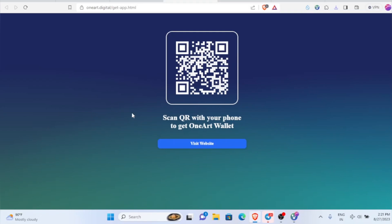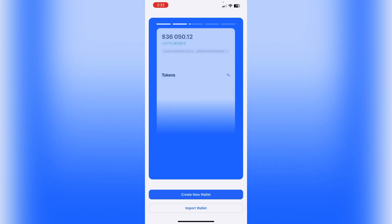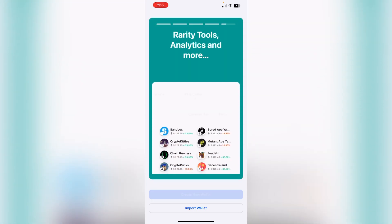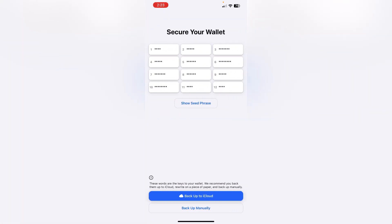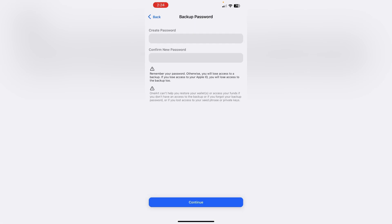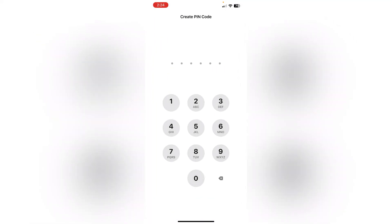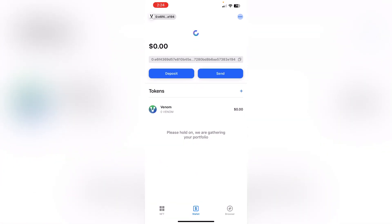Once you copy the seed phrases, open the One Art app. The app will look like this. Once you install it, click the open button. The interface will show 'Create New Wallet' — click on that. Select 'Venom Testnet' and click 'Create Wallet'. Then back up to iCloud or do it manually, create a password, click continue, and create your PIN code.